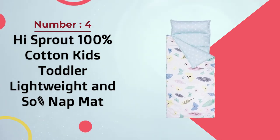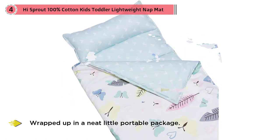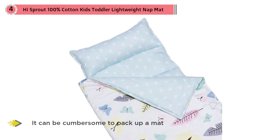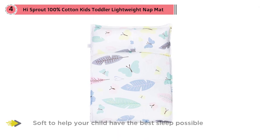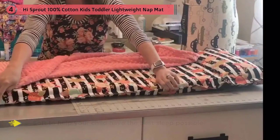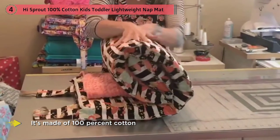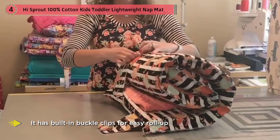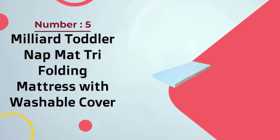Number four: High Sprout 100% cotton kids toddler lightweight and soft nap mat. If you're toting around a nap mat, it can be cumbersome to carry a mat, pillow, and blanket separately. Some come with bedding included, wrapped up in a neat portable package — choose one your little one will love to entice them to snuggle up at nap time. This cozy nap mat is plush and soft, made of 100% cotton so no synthetic materials touch your child's skin. It has built-in buckle clips for easy roll-ups and handles for easy transportation, and at only about three pounds, most children can carry it on their own.